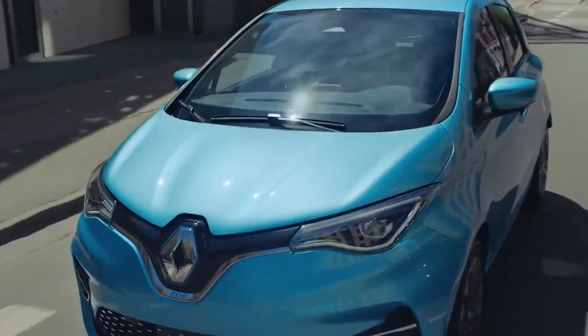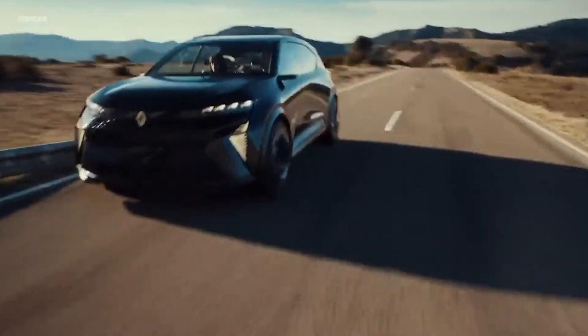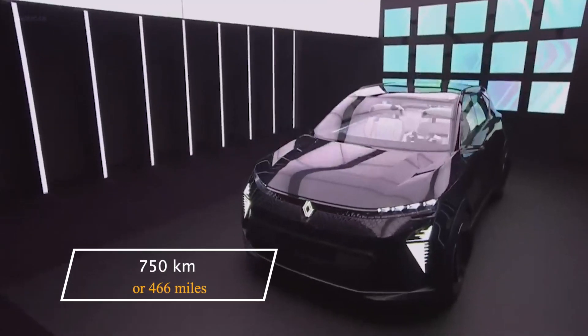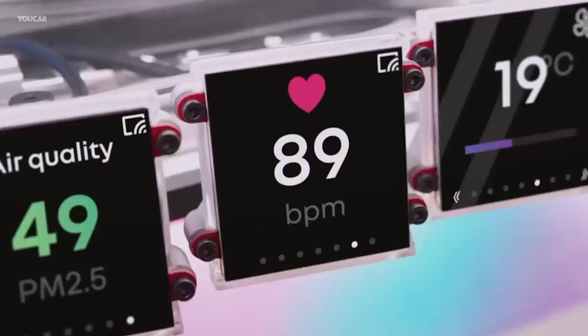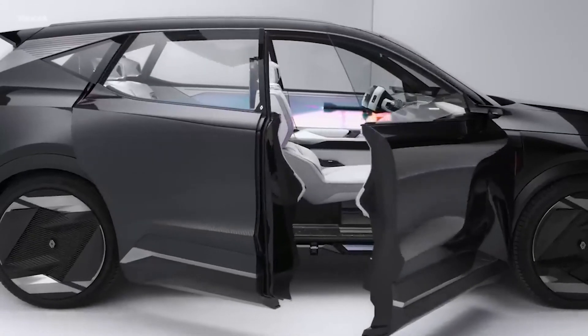In 2030 and beyond, once the network of hydrogen stations is large enough, you will be able to drive up to 800 km or 500 miles — or, for instance, 750 km or 466 miles from Paris to Marseille — without stopping to charge the battery. You will only have to stop for 5 minutes or less to fill the hydrogen tank.